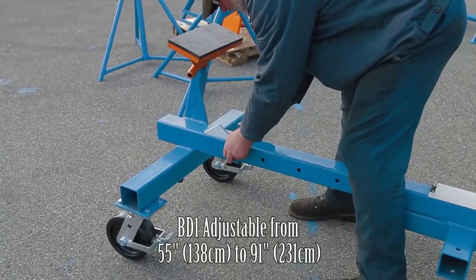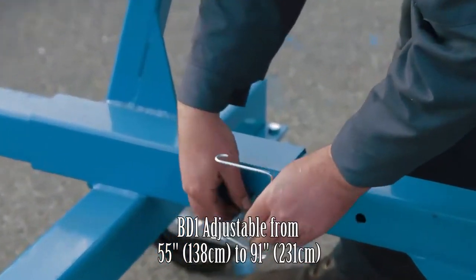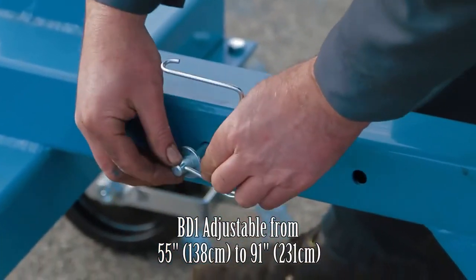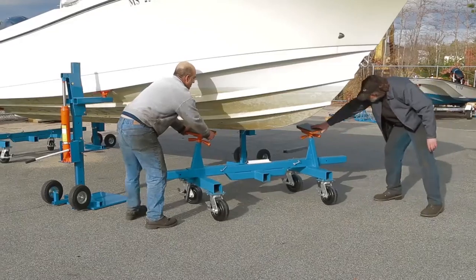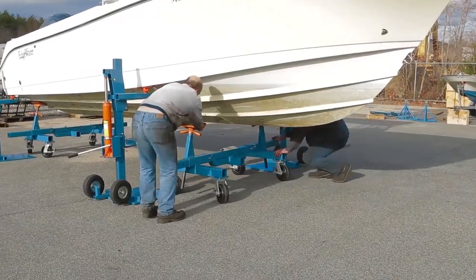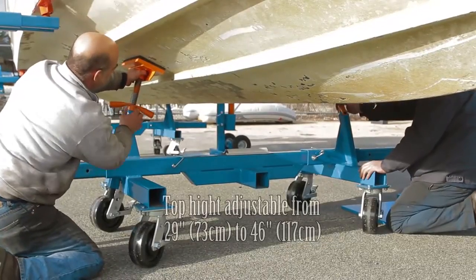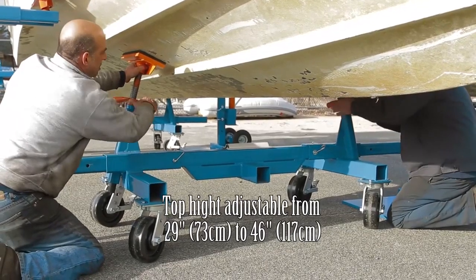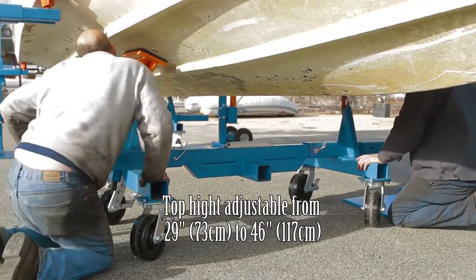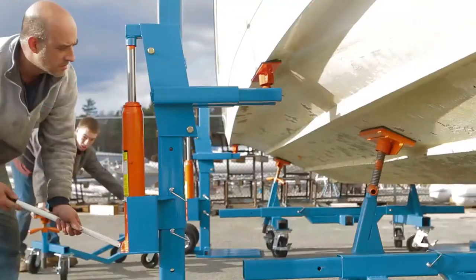The BD1 features an easy width adjustment to fit a variety of hulls. The height is also adjustable, utilizing Brinell's legendary Acme threaded pads. A minimum of two dollies is required. The weight capacity is 20,000 pounds, utilizing two dollies.